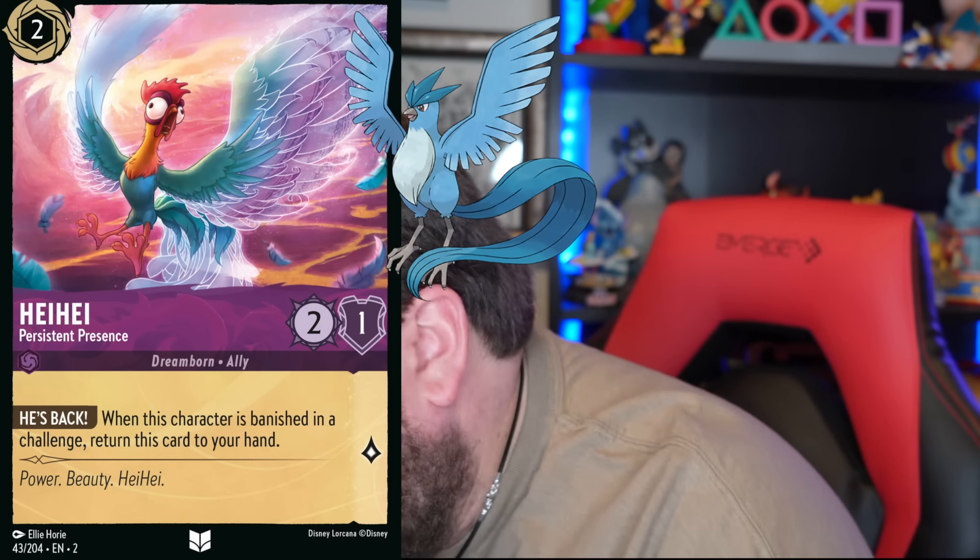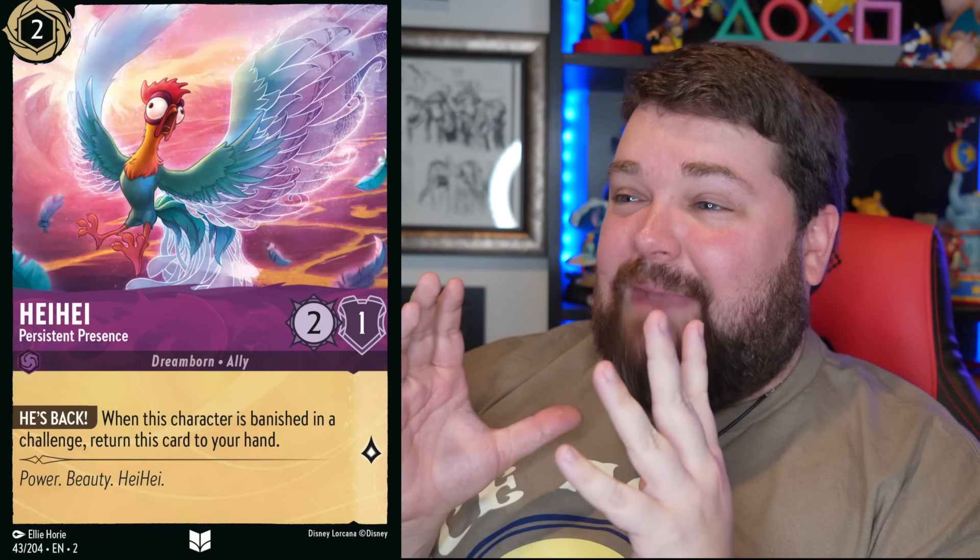Oh my gosh — what if Heihei was on a canoe? No, seriously, they took Heihei and made him into this magical bird god. That's amazing. And I love Jiminy's face with him in the sun — that's so good.